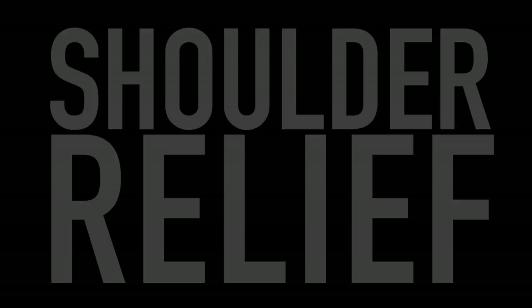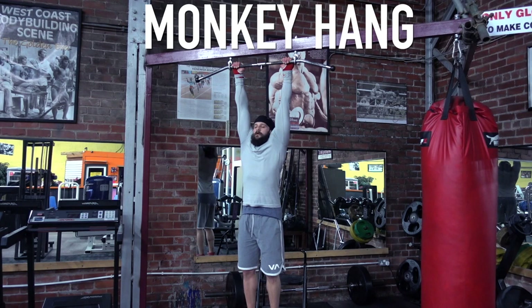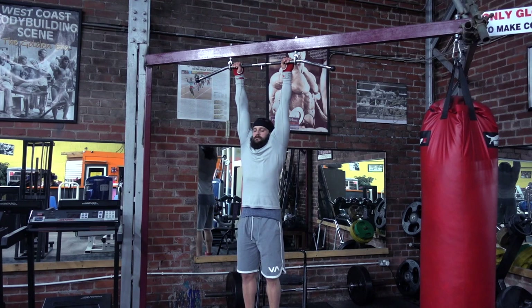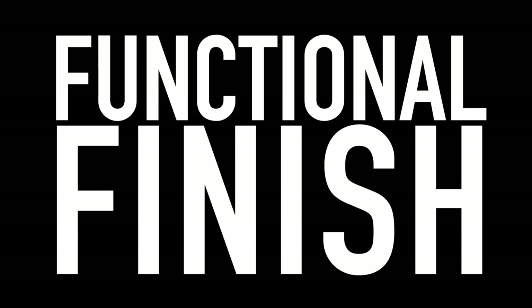A lot of people have been asking about shoulder pain and how to ease it. One of the best things you can do is one of the simplest — it's called a monkey hang. Find a pull-up bar or anything you can hang on, grip it, let your shoulders completely relax, and just hang there for as long as you can. It helps release all the scapula and shoulders and helps reset them back into position. If you've been compensating in some way, this will help disengage the muscle in the joint and reset them. Do this every single day, two or three times a day.